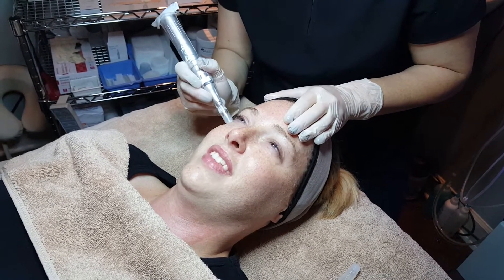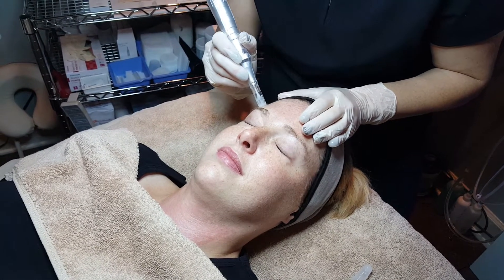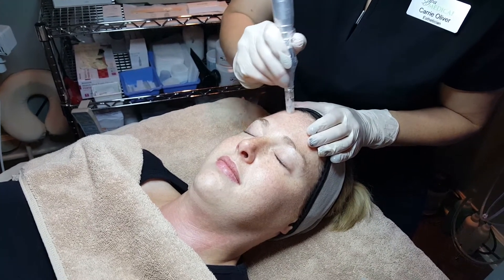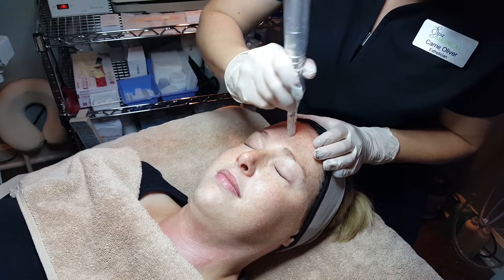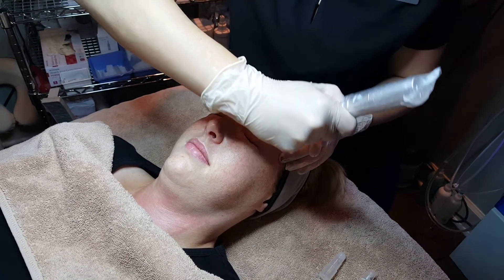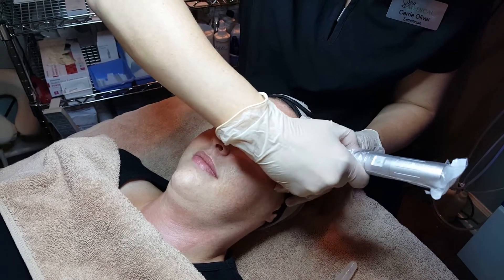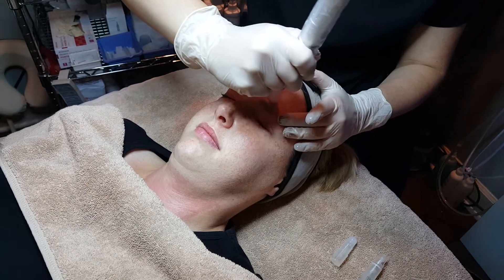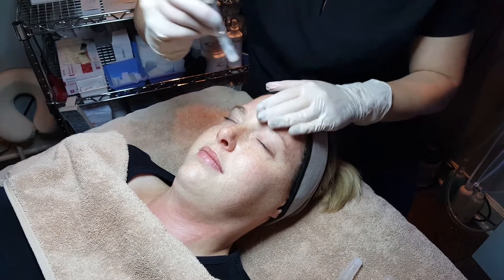How are you on the forehead? A little more sensitive — yes, this is definitely the area that people feel more sensation. That's one of the reasons we save it for last, because there's a light at the end of the tunnel. Right now I just have the needle set at a depth of 0.5 millimeter. I was up to 1.5 on her cheeks, so you can see the difference it makes when we go over skin that's taut against the bone versus a softer area.